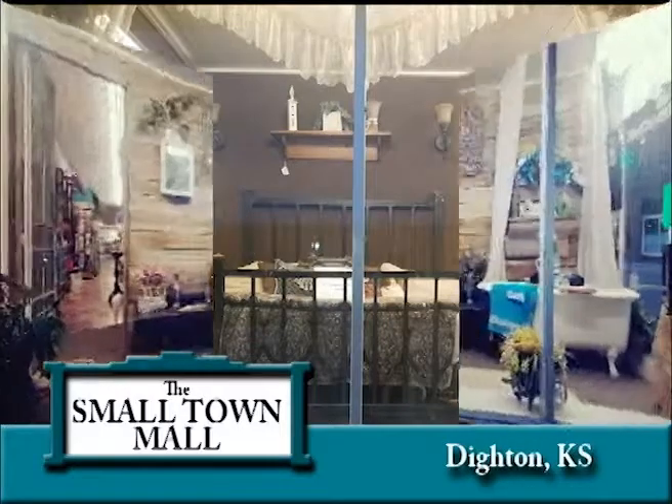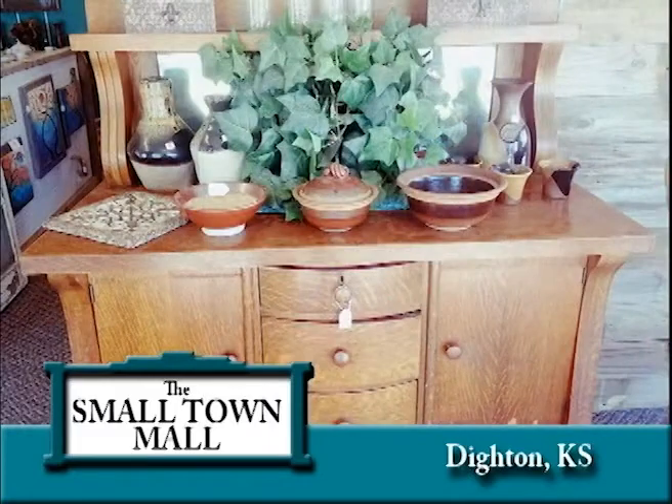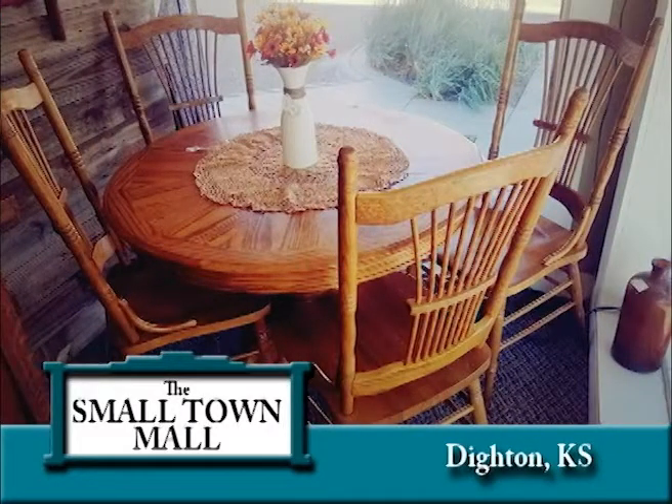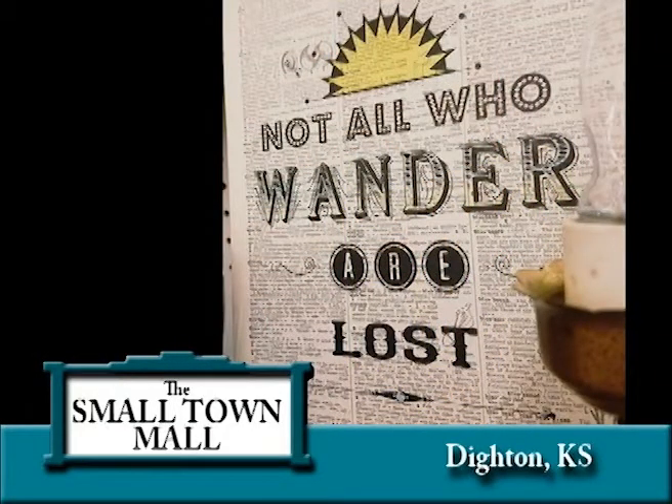With a variety of merchandise, Dighton Small Town Mall provides a unique shopping opportunity for their community and surrounding towns. Some of the treasures will be one-of-a-kind, hard-to-find items not found in those big box stores. When you're shopping for the person who has everything, shop the Small Town Mall because they have everything else.